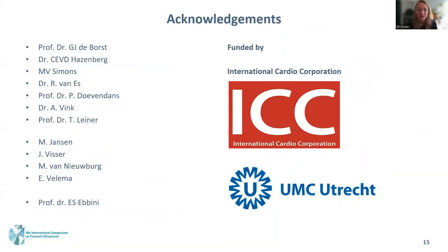Thank you for your interest. Please contact us if you have any questions or suggestions.